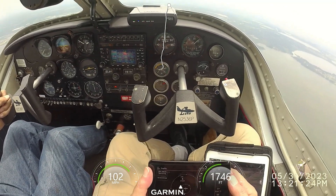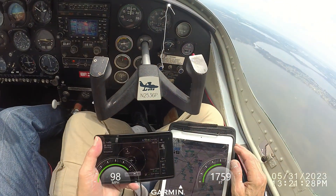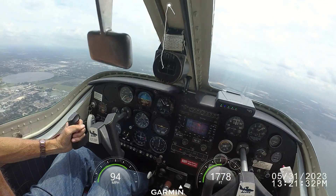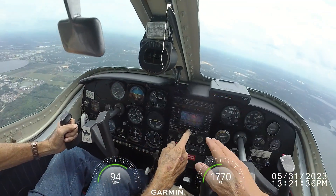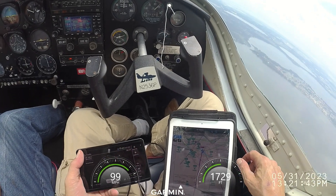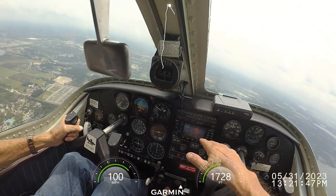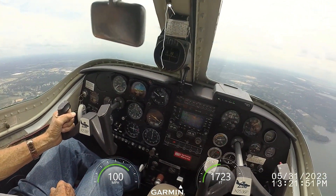There is some traffic, but try to get on your course, Bob. Orlando Apopka automated advisory: wind 090 at 12, gusts to 18. Temperature 29 Celsius. Altimeter 29.94. Density altitude 1,800.